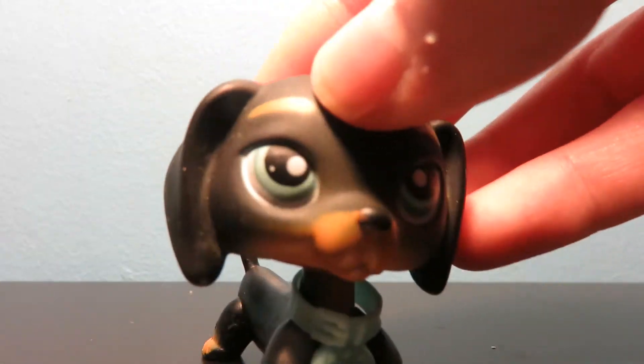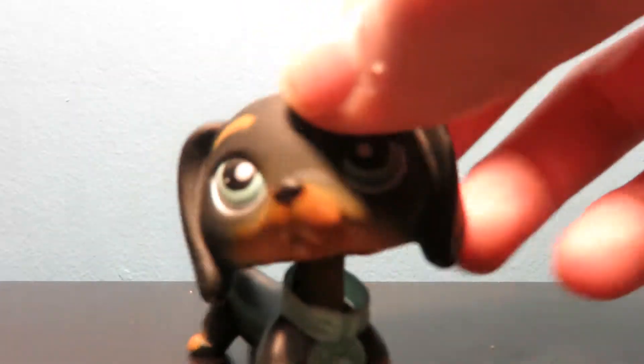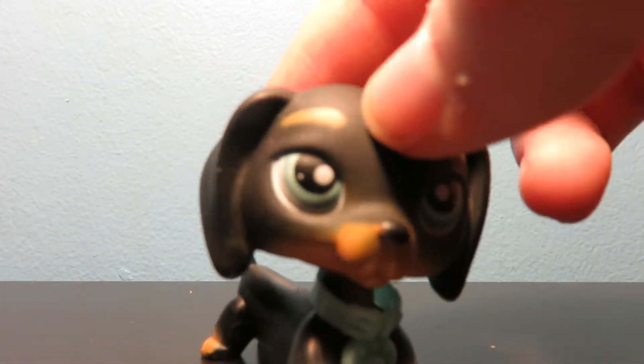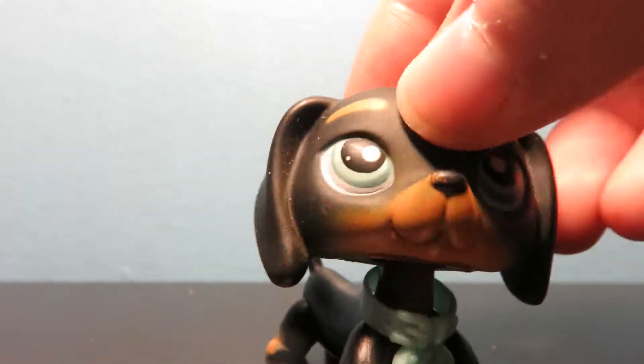Hey YouTube, it's Lil's Petshop Pup here and I'm doing another unboxing video. I don't know if you can consider them unboxing because I'm just kind of showing you a new LPS I got in the mail kind of recently. Anyway, here we go.